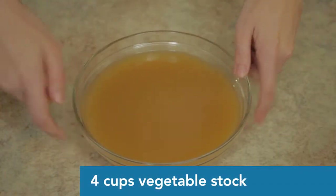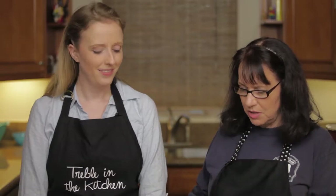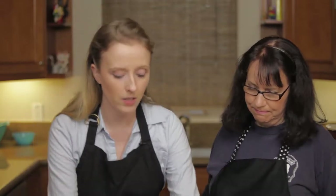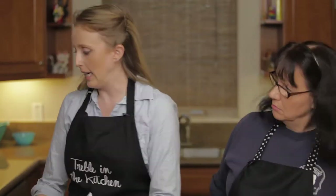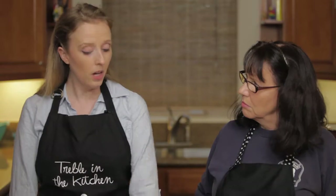Next we have four cups of veggie broth. This is store-bought because we're talking about meals on the go, fast meals. Something like this you can make ahead of time — you can make the broth yourself, freeze it, and it lasts for a long time. They have those vacuum sealer things now where you can vacuum seal liquids for a long time, which is great.